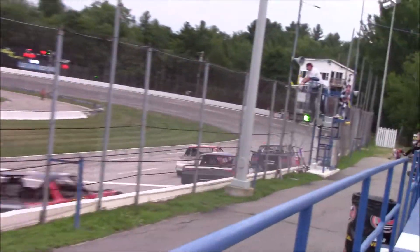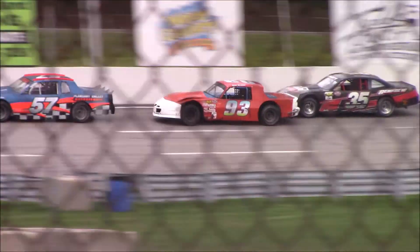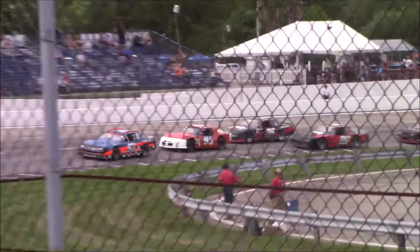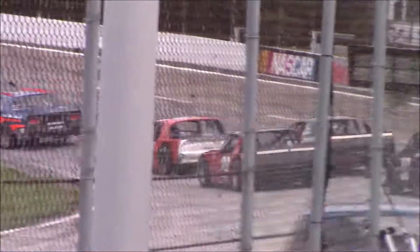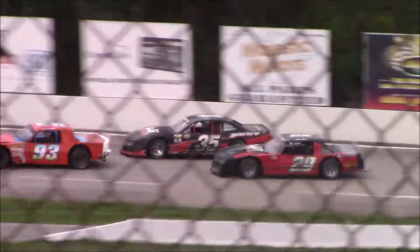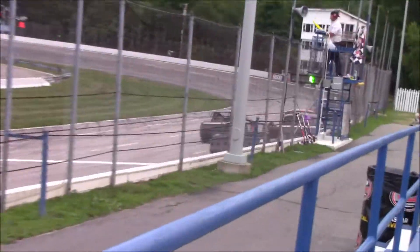Back straightaway out here in front. Good battle going off at the number three position here, side by side. You've got Dollover and you have the number 35.